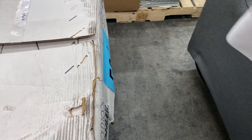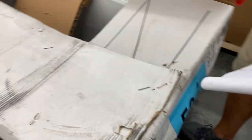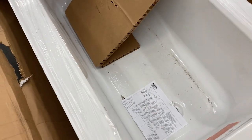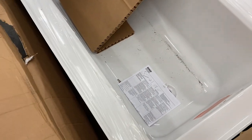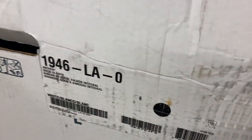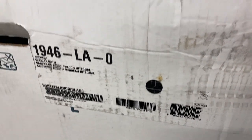Number fifty is a Kohler bathtub — looks good, we opened it up. It's a Kohler bathtub, left-hand drain, acrylic. The information is on the other side. Pretty expensive item.